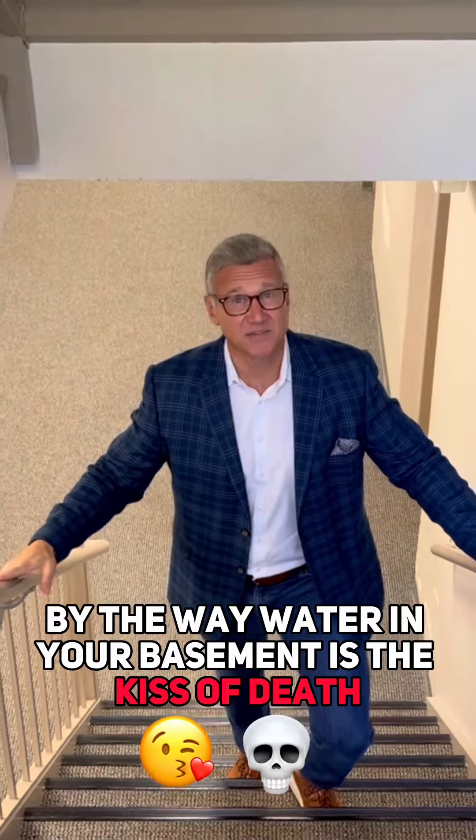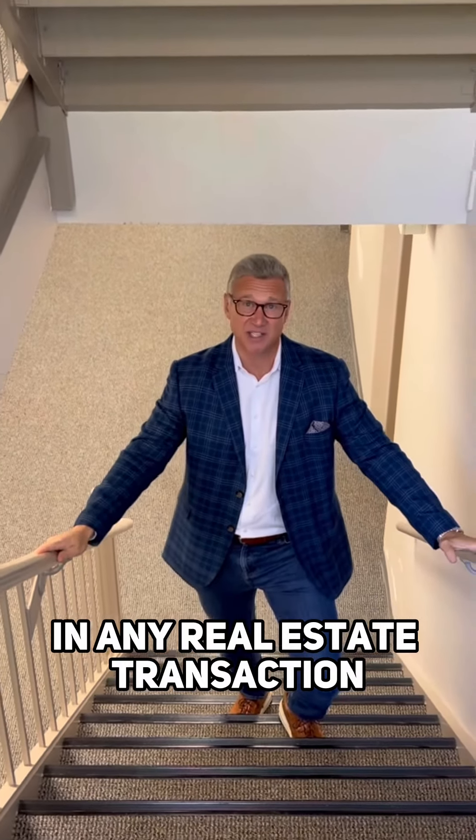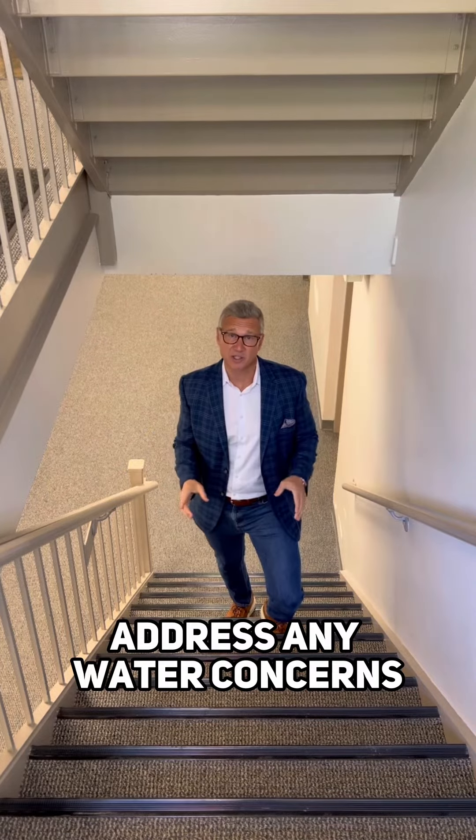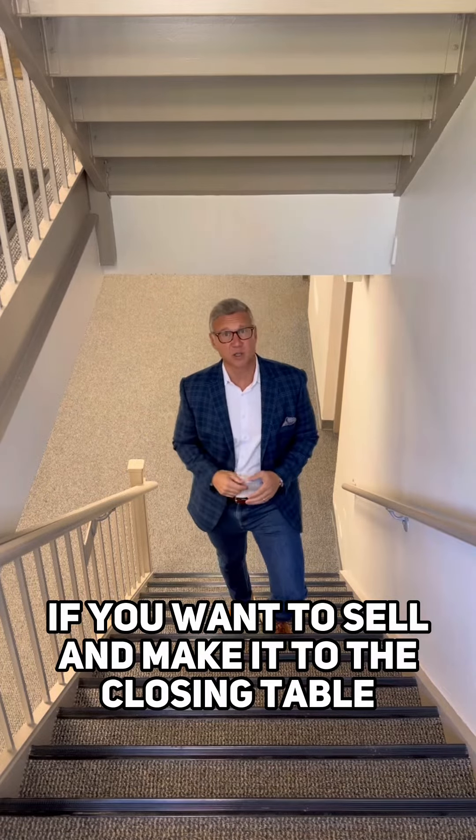By the way, water in your basement is the kiss of death in any real estate transaction. No amount of staging is going to fix that. Address any water concerns if you want to sell and make it to the closing table.